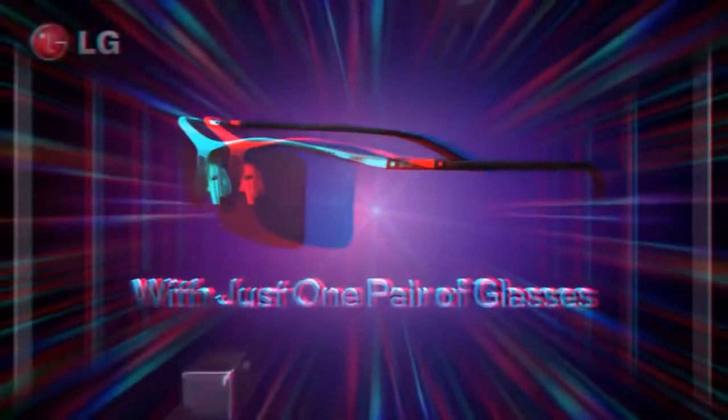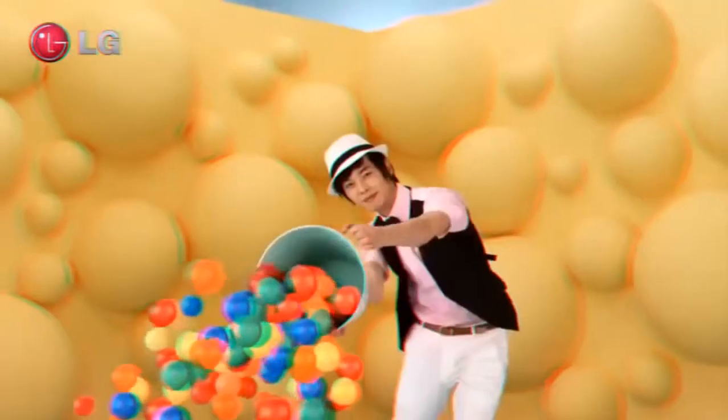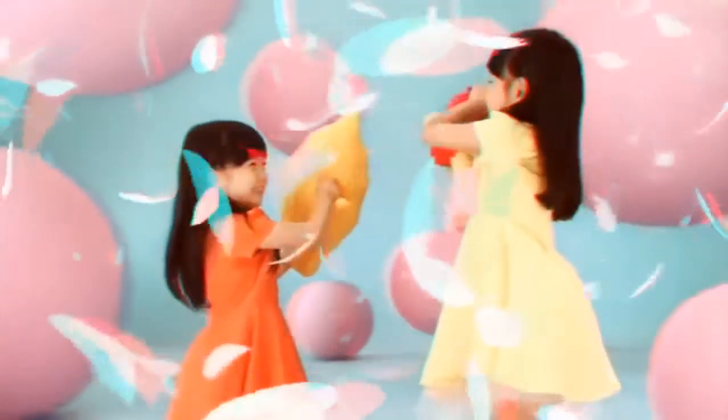When you're a cod — with just one pair of glasses, stunning images leap out at you, whether it's a 3D TV, a 3D laptop, a 3D monitor, and even in 3D theaters. Enjoy lifelike visuals.